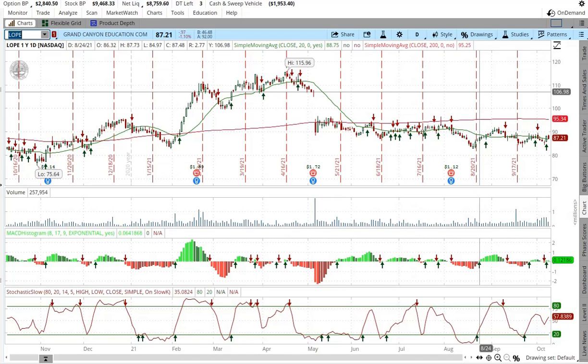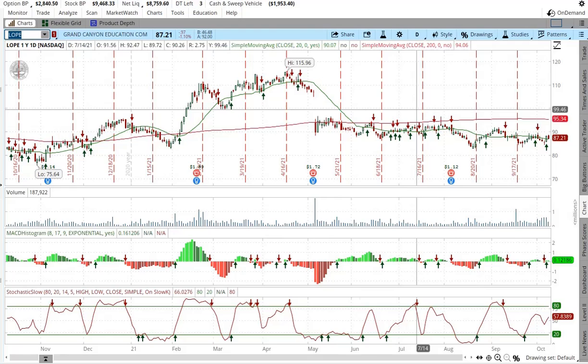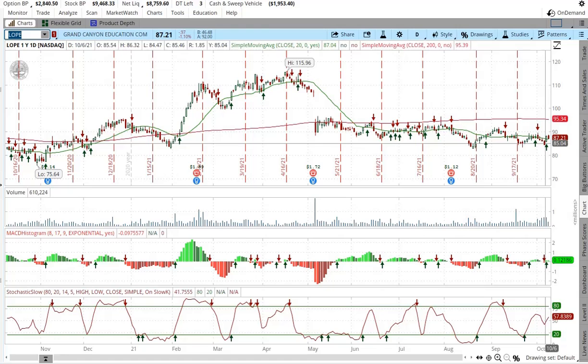Today we're looking at Grand Canyon University, ticker symbol LOPE. There's been a little sideways action, maybe slightly higher, and it's still under the 200-day moving average, but it has broken above the 20-day moving average, so we got a green indicator. Hopefully now we're going to have an upward trend towards the 200-day moving average and break above it.